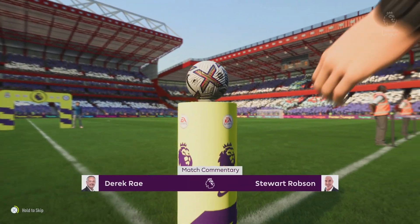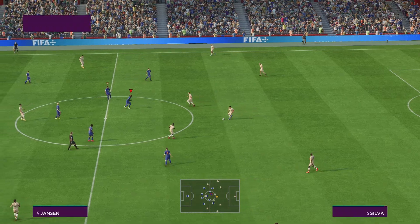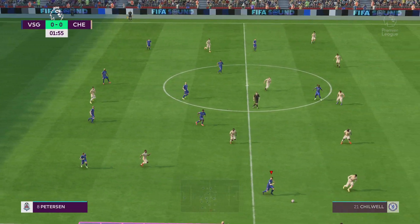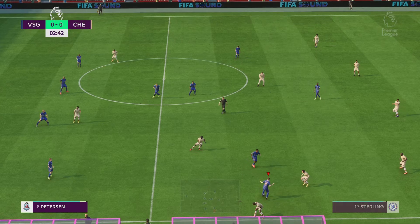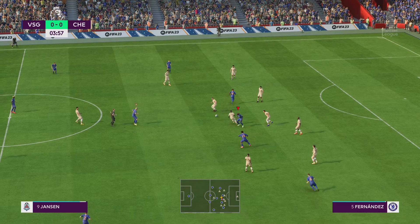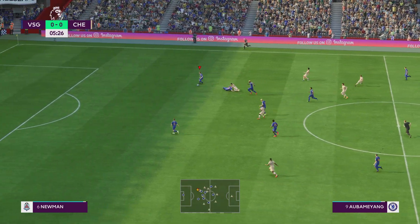It's great to be with you — I'm Derek Ray and my commentary partner here on the gantry is the former Arsenal and West Ham player Stuart Robson. Looking forward to bringing you action from the Premier League — it's the Dons taking on Chelsea. Thanks Derek. Both managers will be reminding their players of starting the game quickly, hitting the opposition back, playing the ball forward and regaining possession as quickly as possible.